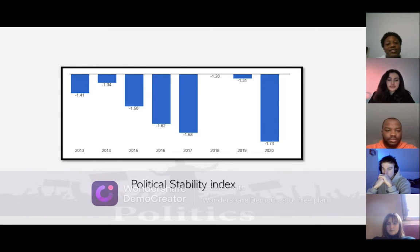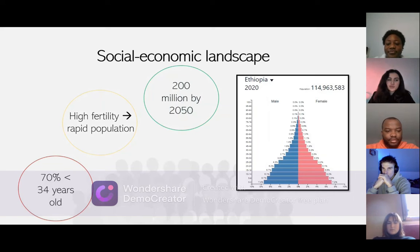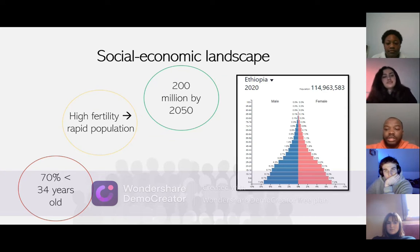Coming to the demographic, I would like to talk about the socio-economic landscape. According to the population pyramid, the population of Ethiopia is approximately 115 million. When analyzing the population growth, we can see what that means for future business. On the graph on the right, there is a great opportunity for the youth, because approximately 70% of the total population is under the age of 34.